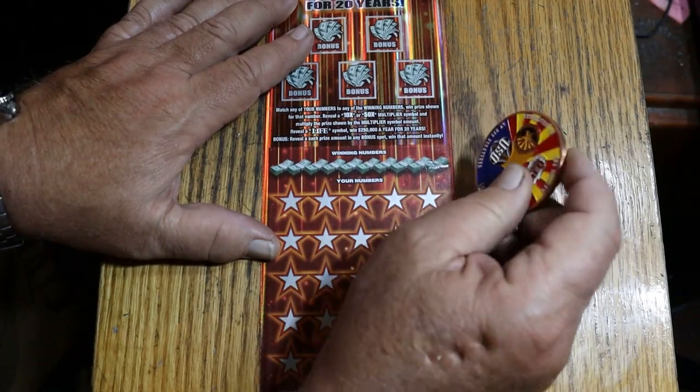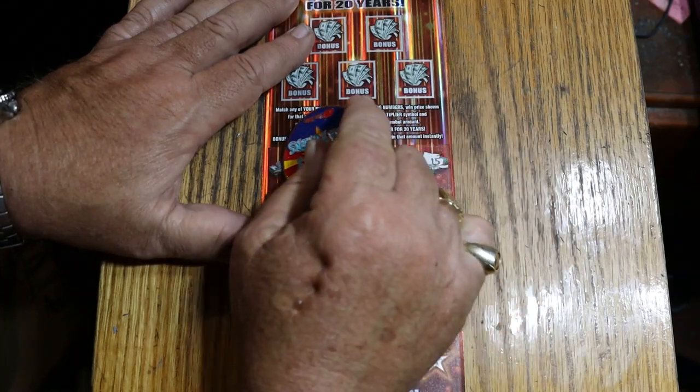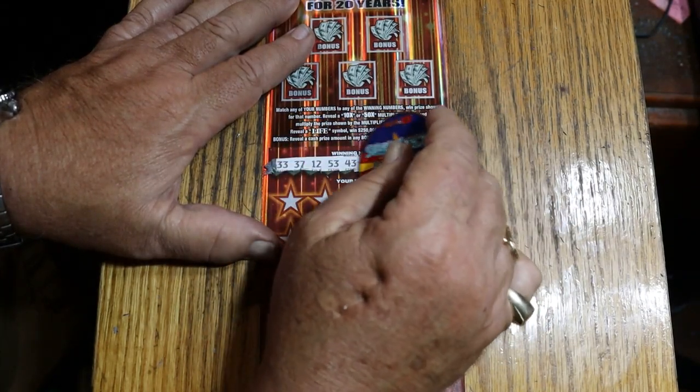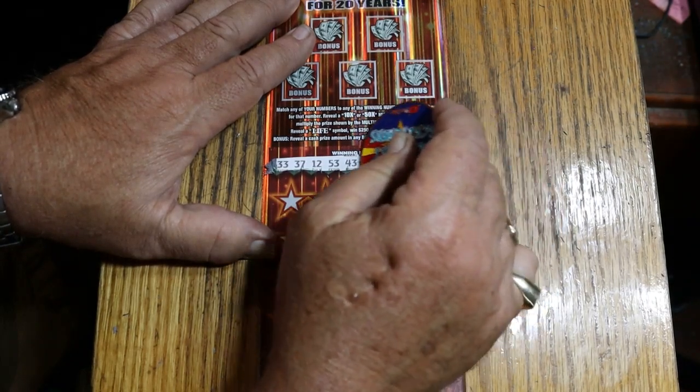This ticket's easy to scratch. Winning numbers: 33, 37, 12, 53, 43, 2, 41, 16, 52, and my number 15.